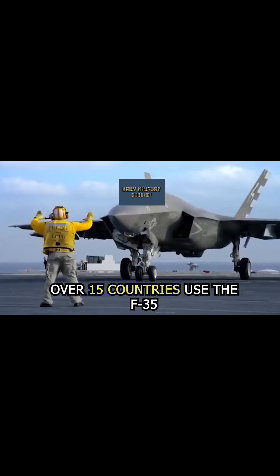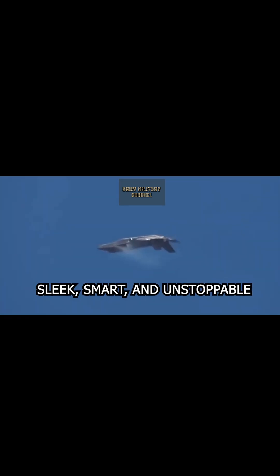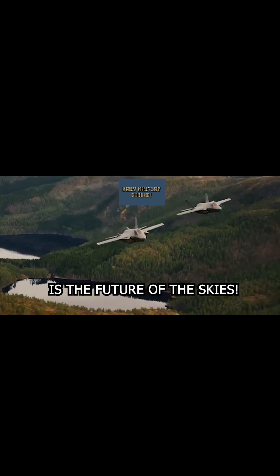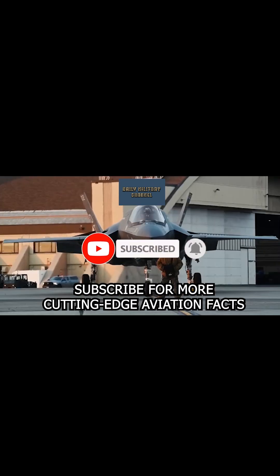Over 15 countries use the F-35, making it a key player in modern global defense. Sleek, smart, and unstoppable, the F-35 Lightning II is the future of the skies. What's your favorite feature? Subscribe for more cutting-edge aviation facts.